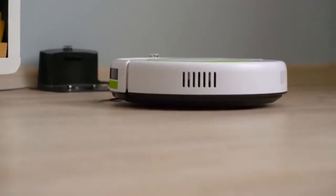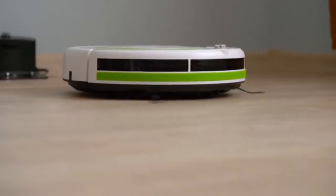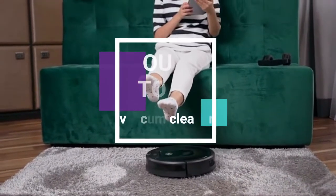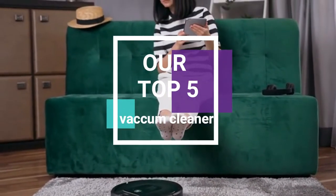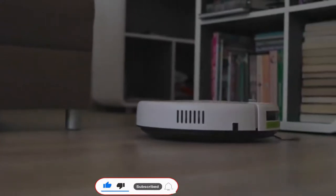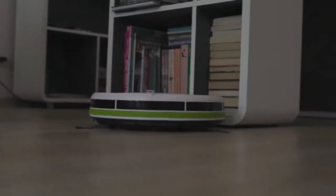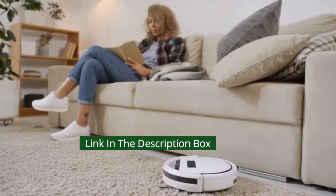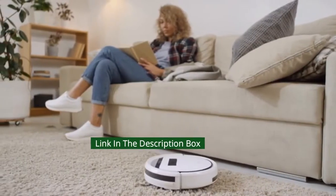If you're looking for the best vacuum cleaner for cleaning home and office, then we have some great suggestions in this video. Today's video is about the best 5 vacuum cleaners for cleaning home and office that are available in the market. This video will help make your decision easier. If you want to know prices and more information about the products mentioned in this video, check the link in the description box below.